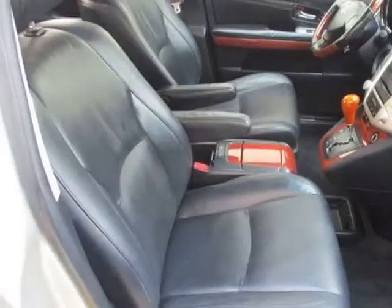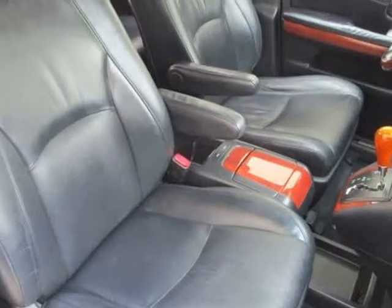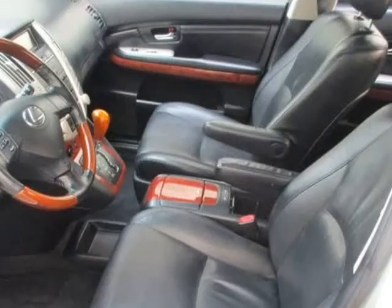An exterior inspection normally reveals door dings on most used vehicles, but there is nothing to sweep up here. The paint is in great shape and just relaxed.